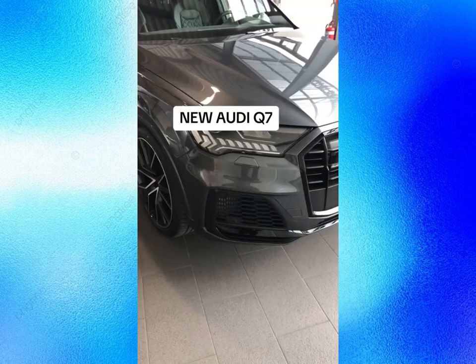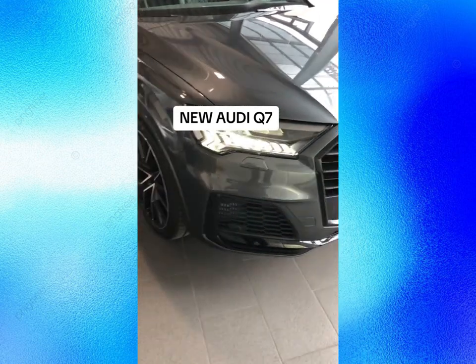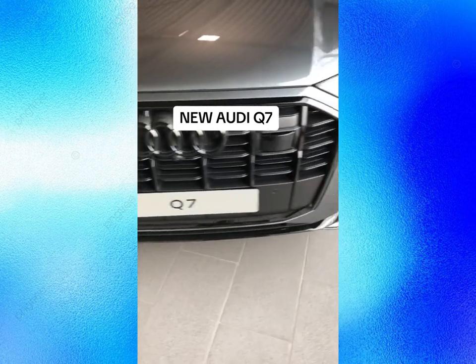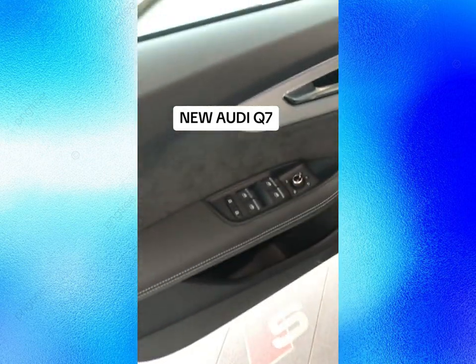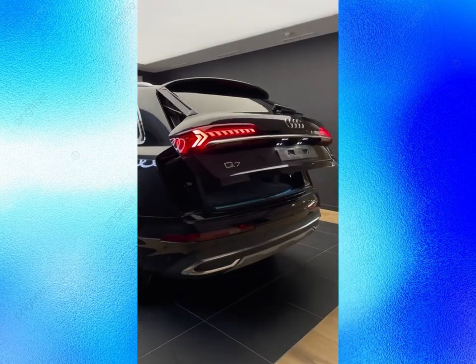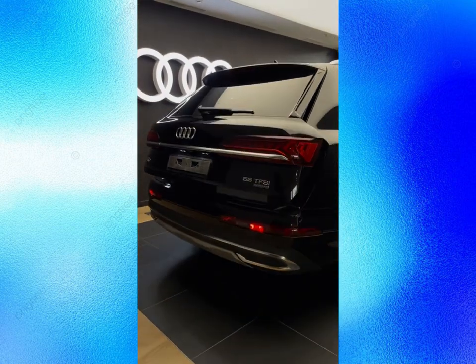The 2025 Q7 will also offer a hybrid option that combines a 3.0L turbo petrol engine with a 126 HP electric motor that gets power from a 17.3kWh battery. This advanced power system offers an electric driving range of approximately 27 miles on the European WLTP cycle, and the vehicle can reach speeds of up to 84 mph in electric mode. The Q7 hybrid will also have impressive performance with a combined output of 362 HP and 369 pound-foot of torque.